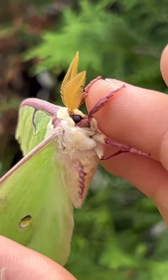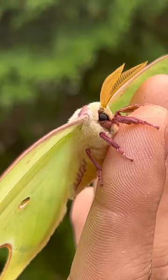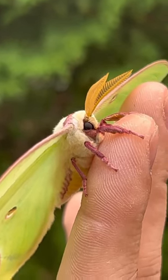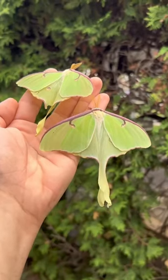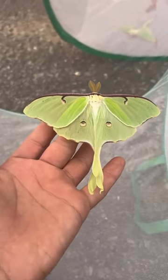So guys, after three seasons of trying, I finally found a Luna moth. This is Actias luna, which is the United States and Canada's only moon moth, characterized by these long tails on the end of their hind wings. These are thought to interfere with bats' echolocation.